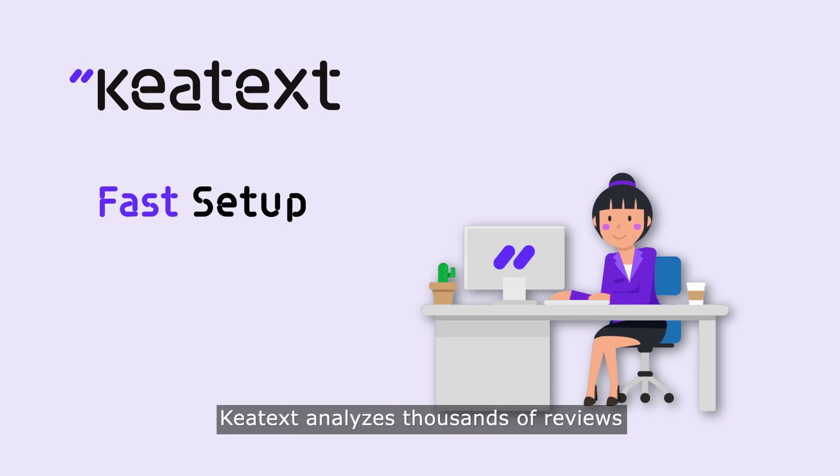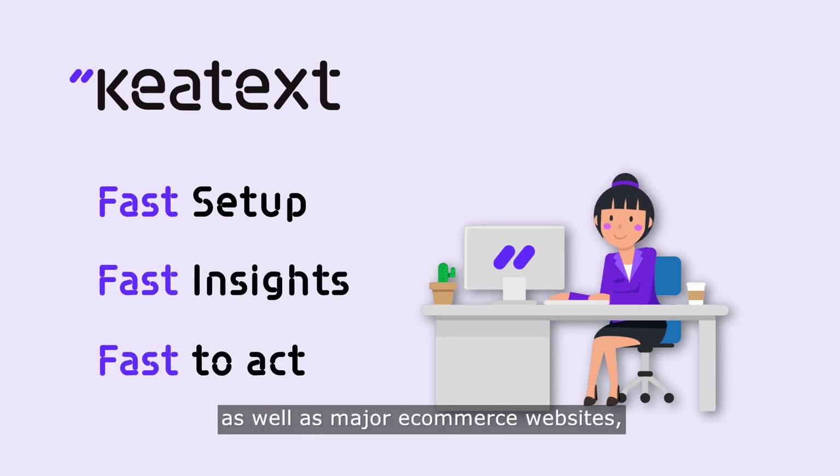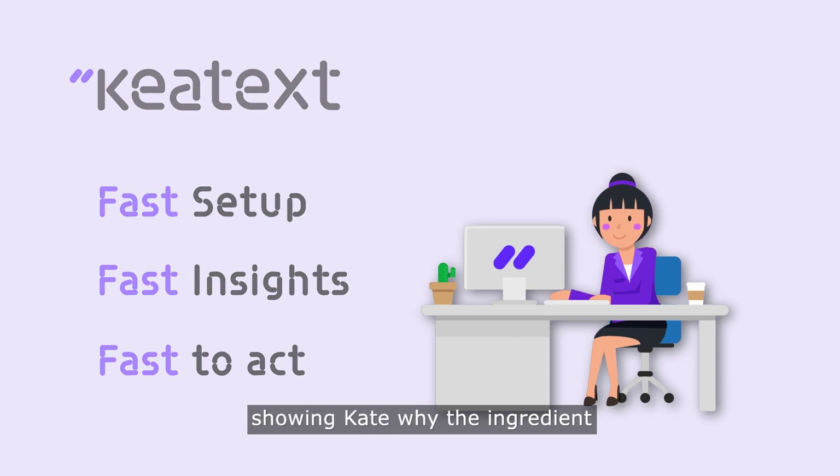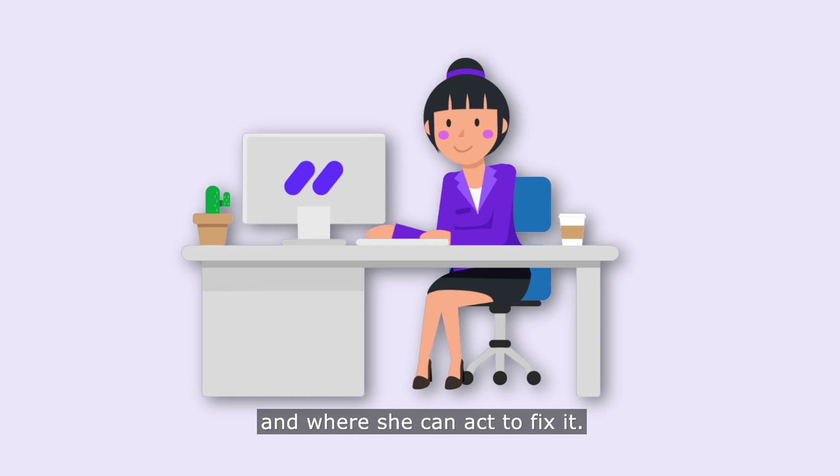Within minutes, Key Text analyzes thousands of reviews it collected from her company website, as well as major e-commerce websites, showing Kate why the ingredient wasn't well received, and where she can act to fix it.